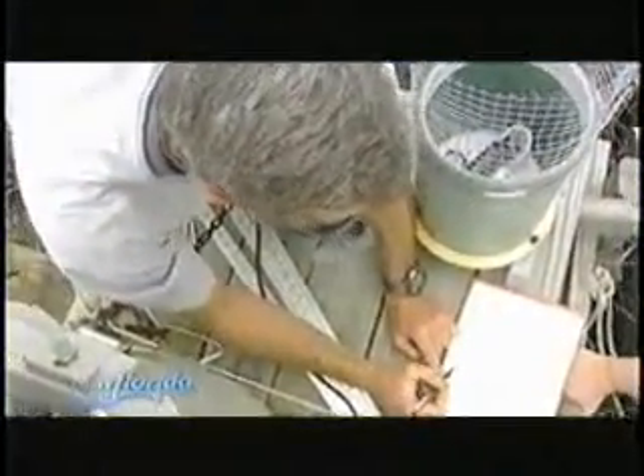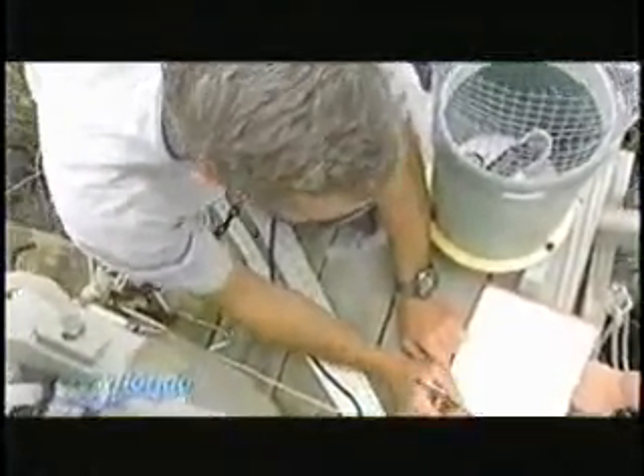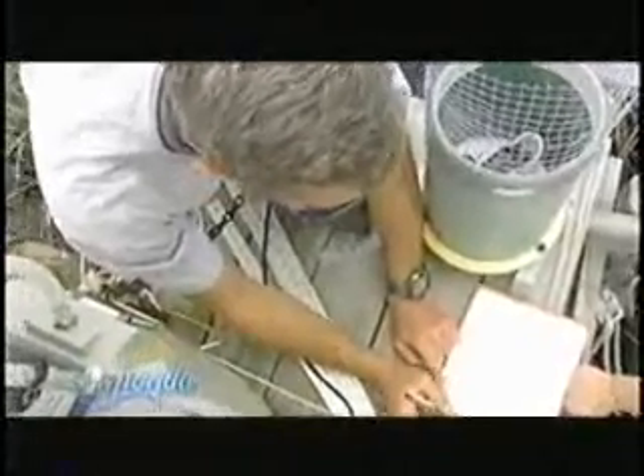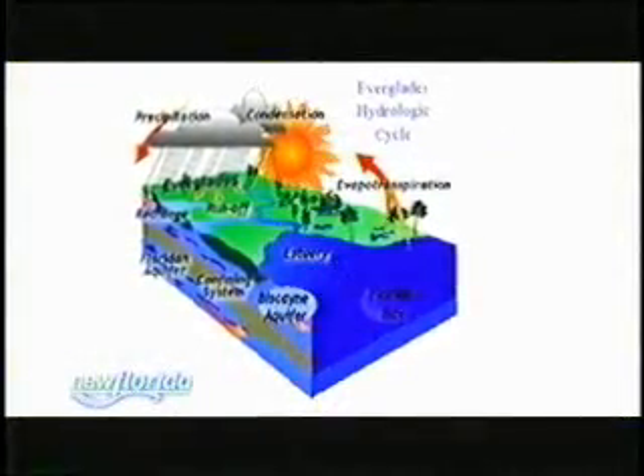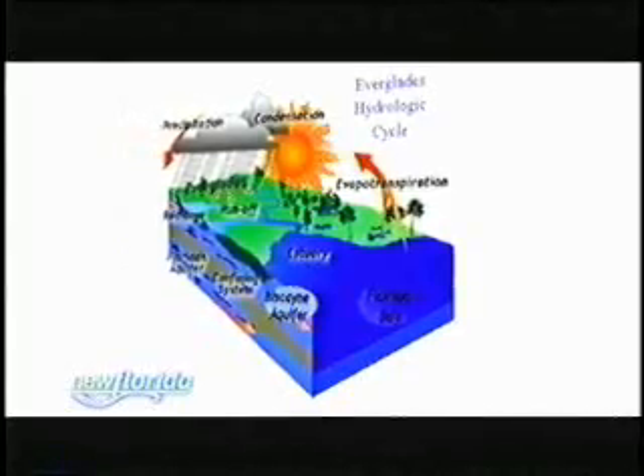There are 39 sawgrass plants in this first plot. I'm going to randomly select 15 of them. The Everglades is more than a unique ecosystem — it is the source of fresh water for the 6 million people living in South Florida. It feeds the Biscayne Aquifer, an underground system of shallow wells that South Florida relies on for its fresh water supply.